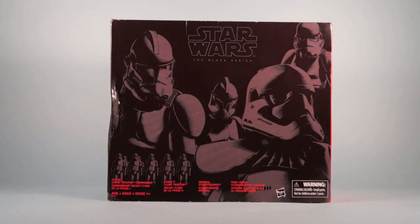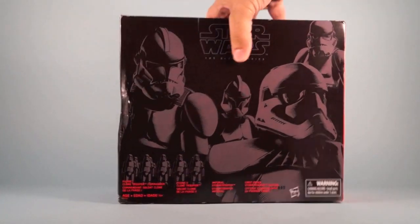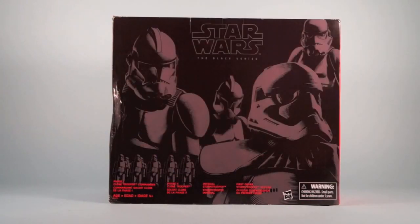Amazon did not learn the lesson with the Vintage Collection Slave 1 apparently, and didn't really protect these boxes when sending them out — they're just getting mangled and crushed. I'm seeing a lot of people reporting online that their boxes are coming smashed, and I got one too.